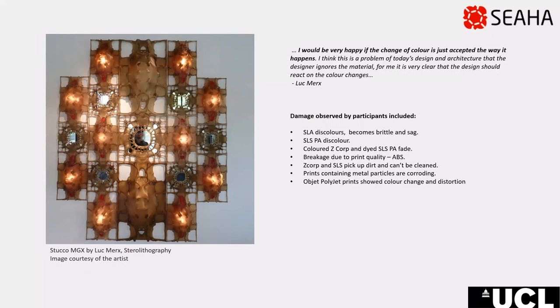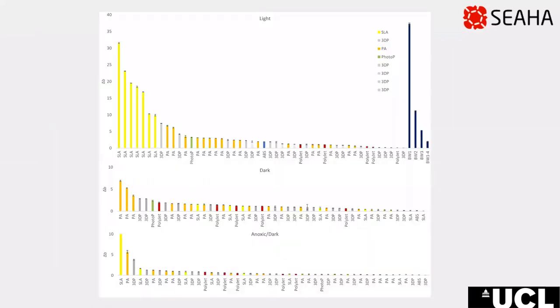Artists were asked what types of damage they have noticed in their prints. Their responses included yellowing, fading, physical damage such as breaks or distortion, dirt, and in the case of metal composites, corrosion. After the Design with Heritage project, my research has focused on the light stability of 3D printed plastics. A range of studies have been done under different lighting conditions, with and without UV, and in different environments, including increasing oxygen concentration or anoxia.